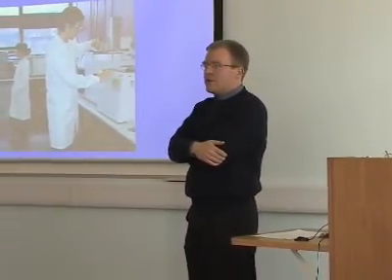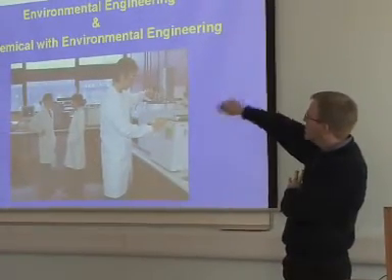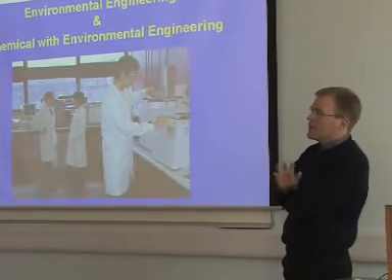My name is John Anderson. I'm from the School of Chemical and Environmental Engineering. In environmental engineering we have two degrees: environmental engineering, which is the hard core, and then we have chemical engineering with environmental engineering. So there are two ways you could do that.